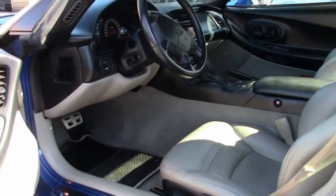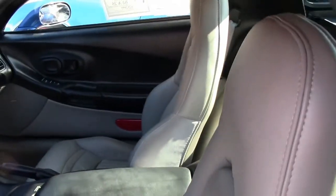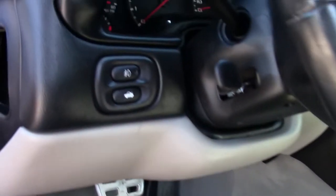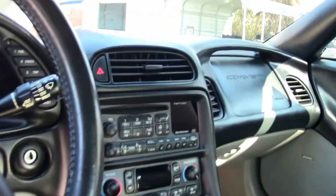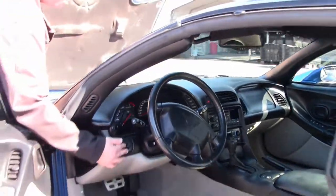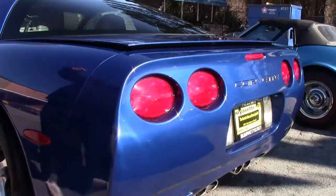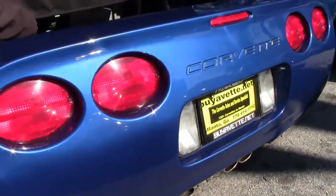Heads up display, dual zone climate control. Chrome wheels — it's free of any curb rash. The back compartment carpet's in great shape, no stains or blemishes.